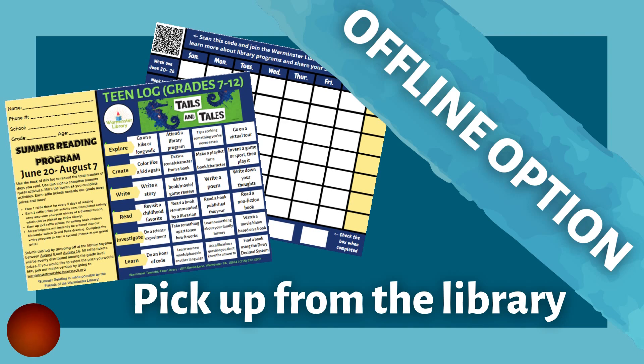At the end of the program, you can drop off your log — that's between August 8th and August 15th — you can return your paper log to the library and we'll add your tickets to our prize drawings. You can also pick up a log for your own use and then transfer everything to Beanstack yourself. If you turn in the physical log rather than complete the program through Beanstack, we will evenly distribute your tickets among the prizes, so if you want a specific prize, I suggest using Beanstack.